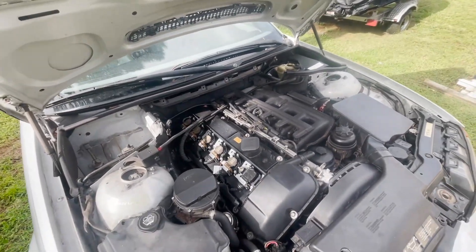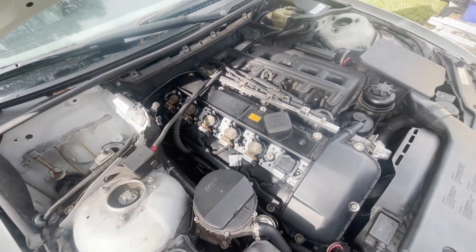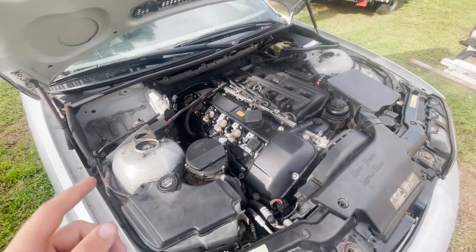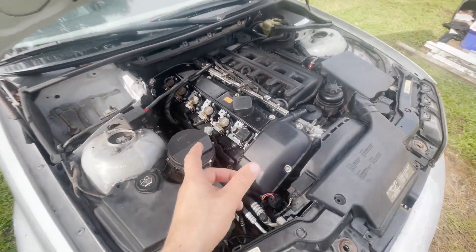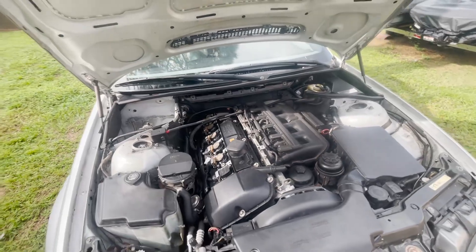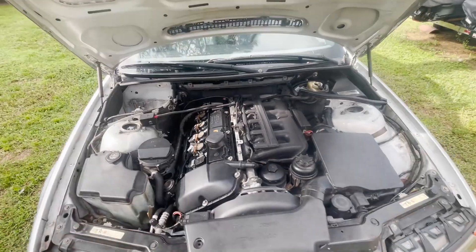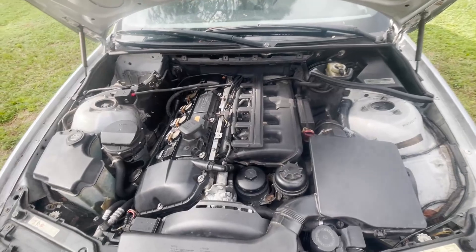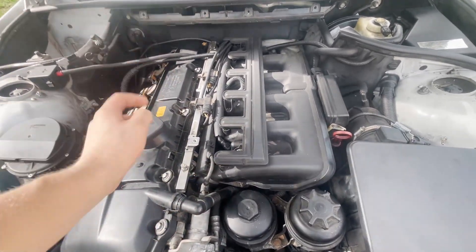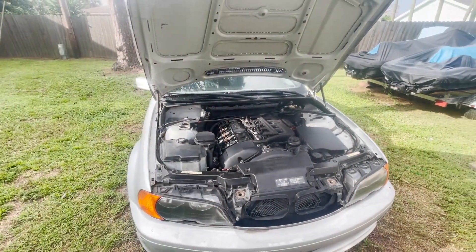In the last video we actually tried changing out the spark plugs and swapping around the coil packs because we thought that was why the car wasn't starting. Today we're going to take out each coil pack with the spark plug inside and if we see healthy sparks on every plug we can rule out a spark problem. We can also rule out compression since last video every cylinder had at least 125 psi, which is enough to get the car running. So today we'll verify it's not spark once and for all, then pull out the fuel rail and fuel injectors to see how gunked up they are — that could be why this thing isn't running well.